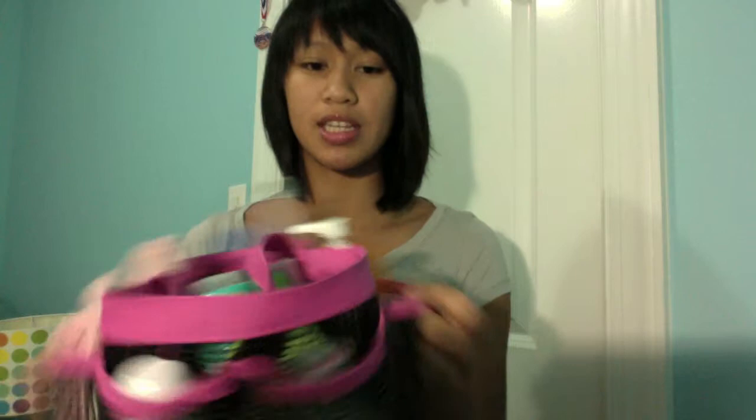This caddy in particular has pockets all around it and they're in different sizes. There are some just big enough to fit your brushes in it. There are also two big pockets and the one I'm using right now is storing my soaps, which is my face soap and my bar soap.